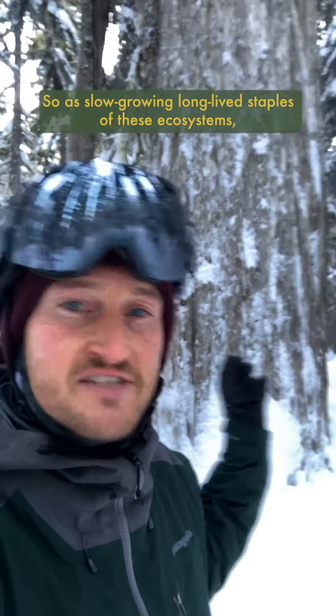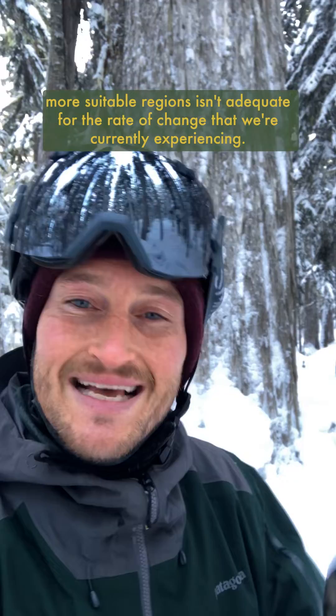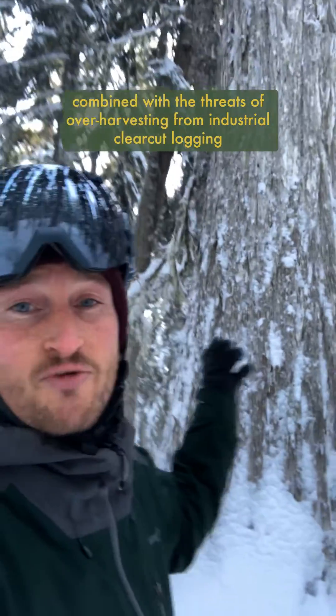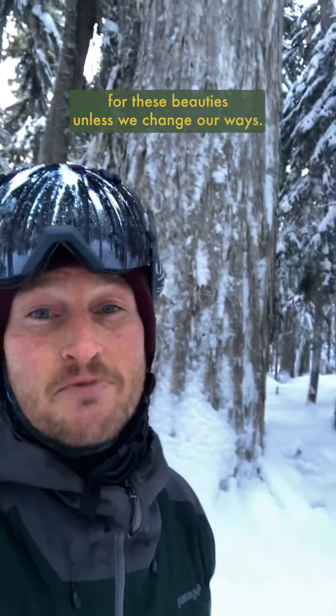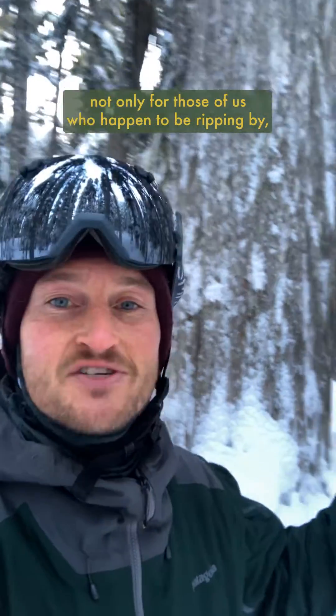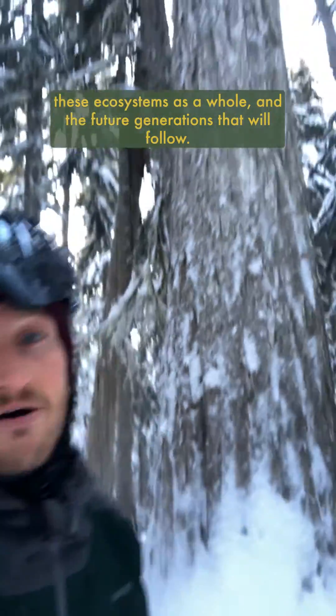As slow-growing, long-lived staples of these ecosystems, their ability to adapt and migrate north to colder, more suitable regions isn't adequate for the rate of change we're currently experiencing. So as stunning and absolutely incredible as these trees are, combined with the threats of over-harvesting from industrial clear-cut logging and anthropogenic climate change, the future isn't looking so bright for these beauties unless we change our ways. Losing these trees would be a damn shame — not only for those of us who happen to be ripping by, but all the other life that depends on them, these ecosystems as a whole, and the future generations that will follow. What a beauty.